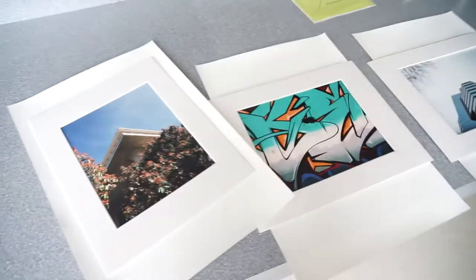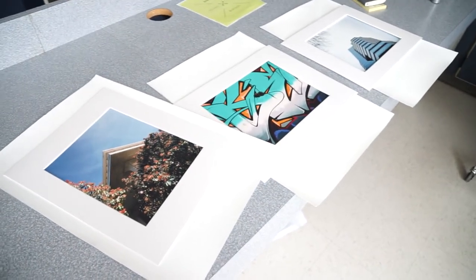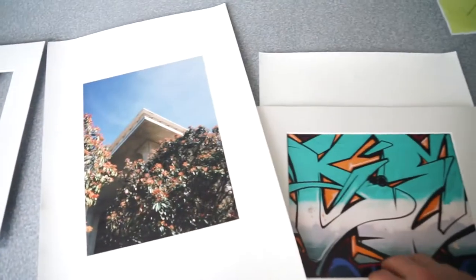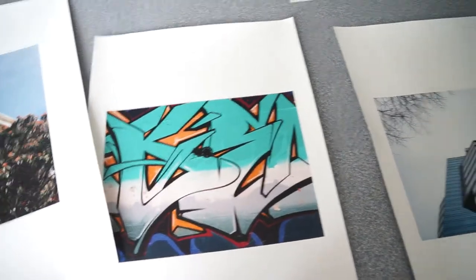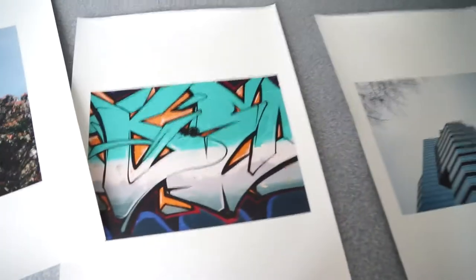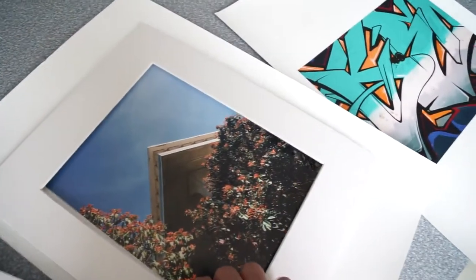Hey guys, this is Mark. I wanted to just show you what I'm doing today. I am pulling out a few of my iPhone photos that I've taken over the past couple years. And if you're from Durham, you've probably seen these places, but this came from a project I did down at the American Tobacco Campus. These are all iPhone photos and they printed them for me down there. I'm finally getting them matted and framed myself and I just wanted to show you what I'm doing.